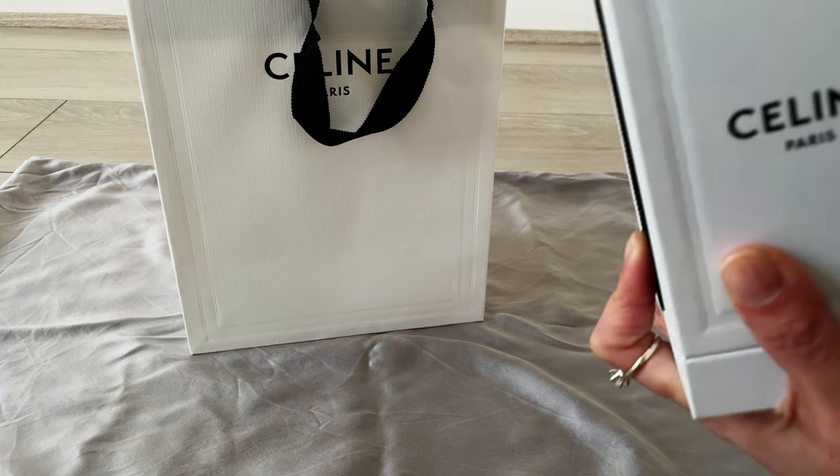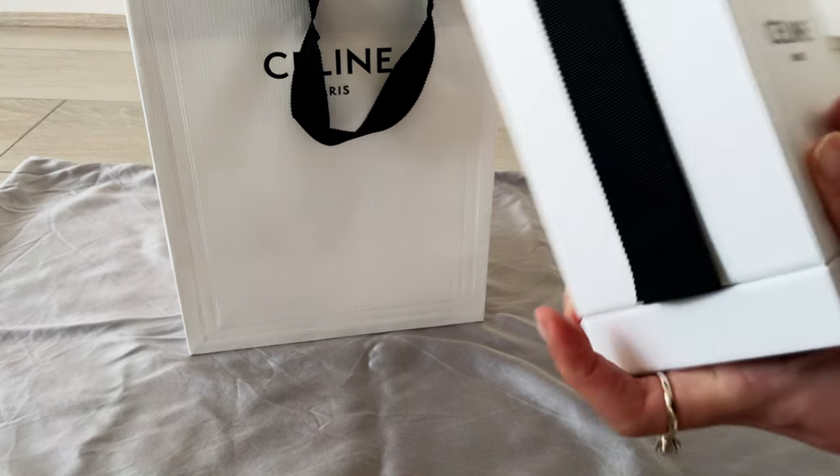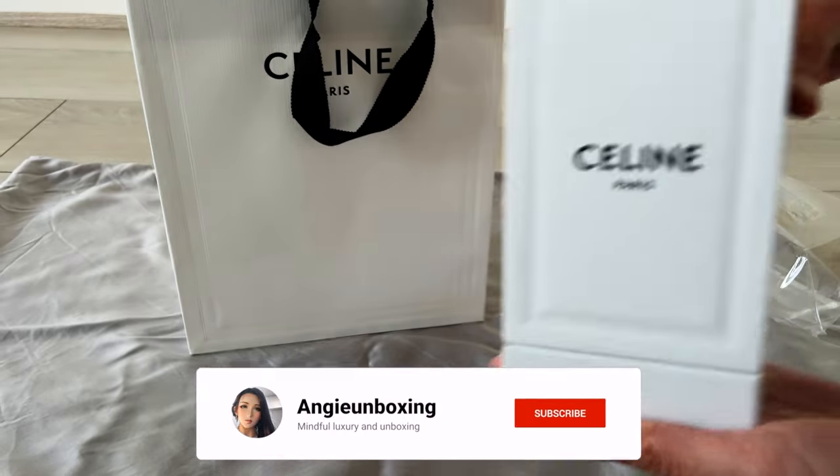What do you guys think? Have you experienced a Celine fragrance? What's your favorite one? If you've got the Parade as well, does it remind you of Chinotto? I'd be interested to know — leave a comment down below. Until next time, take care, bye!